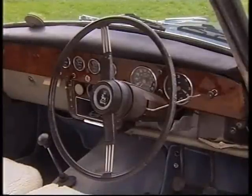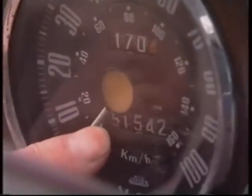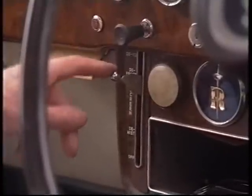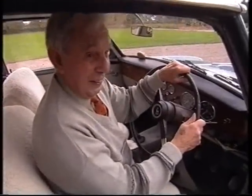Another attractive feature is the walnut dashboard. This is the speedometer with the mileage on it — except that you have to add 100,000 onto that. This is the de-mister, which again... well, we won't say anything about that.